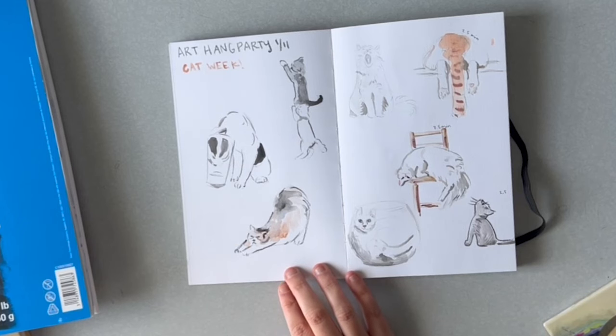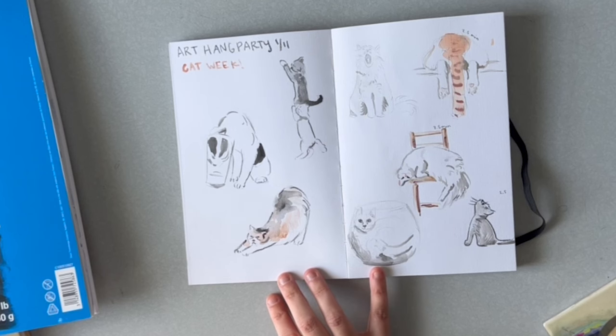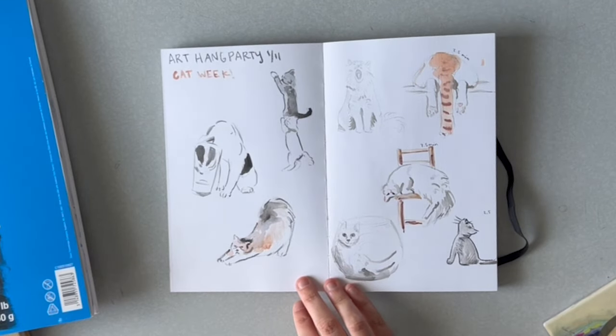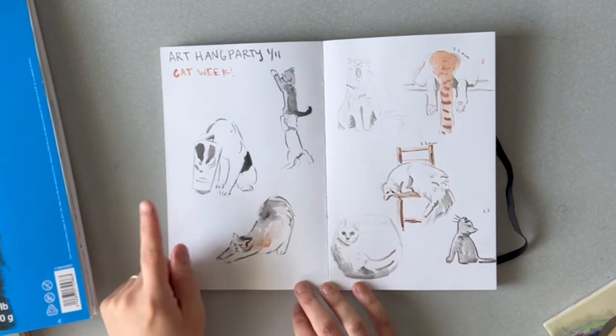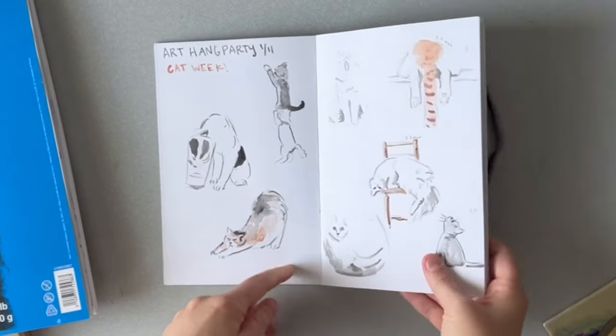This is from the first art hang party I did live. The artist Melissa Martin does this every Thursday evening — I caught it live which was really fun. She pulls reference photos, makes a color palette from them, and sets up a livestream with a timer where you can see her sketchbook and draw along with her. This was cat week, from the 11th — cats in different silly positions.